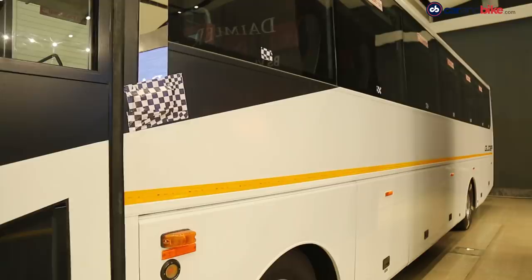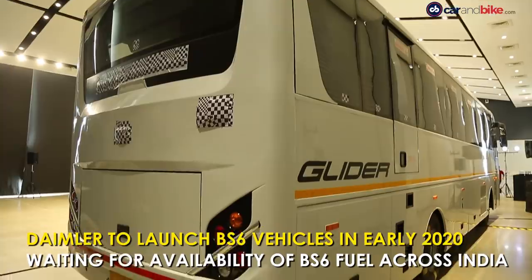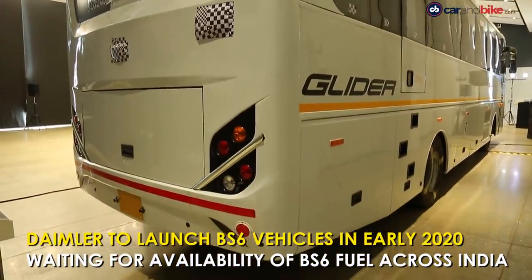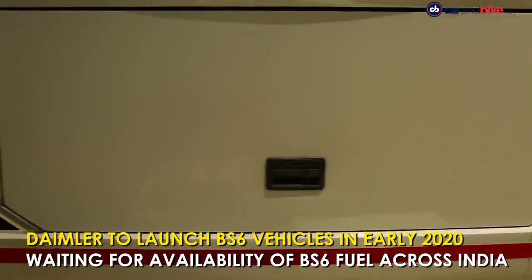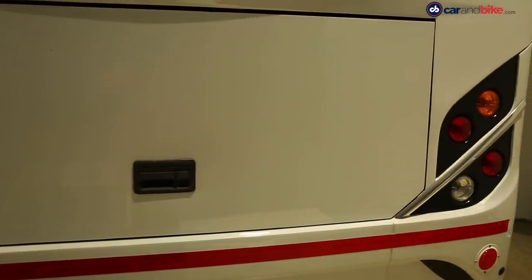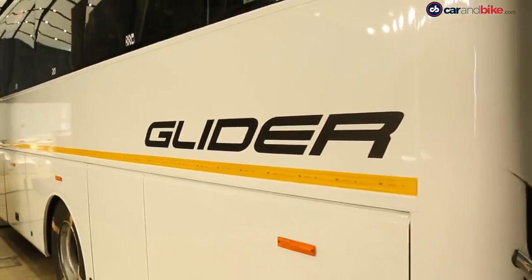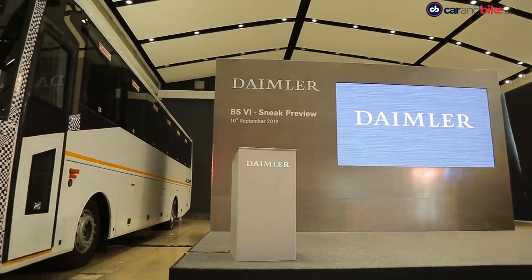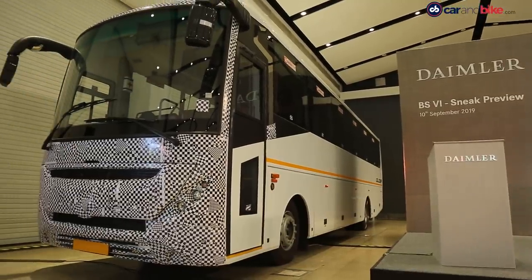Daimler India aims to launch its BS6 vehicles by the first quarter of 2020. However, the company also says that their introduction depends on the availability of BS6 fuel in the country. As for the price, BS6 commercial vehicles will cost more — but by how much, we'll know more when the company launches its products, and that'll happen very soon.